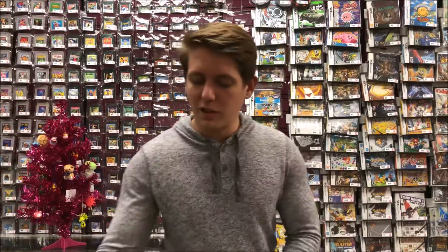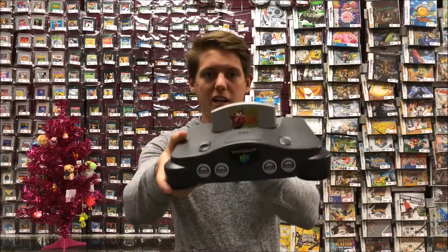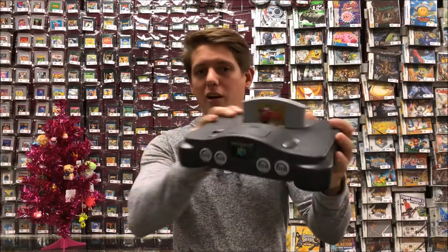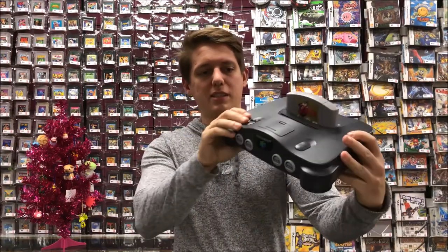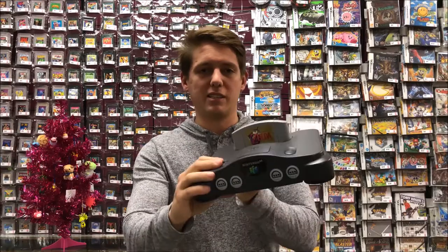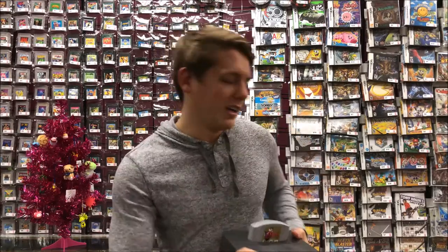First I'd like to start with something super classic that anyone could appreciate — a copy of Ocarina of Time with an original N64. All of our 64 systems cost $60. They come with one controller and all the cables. Everything's tested and working. This would be awesome fun to open up on the holidays.